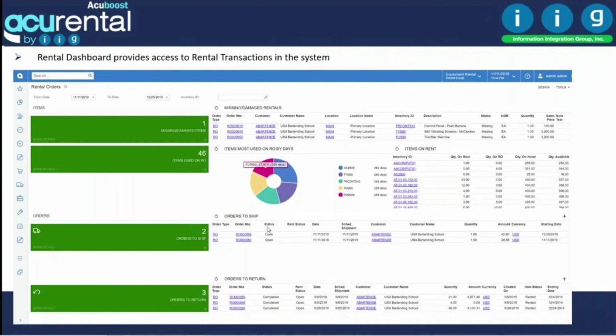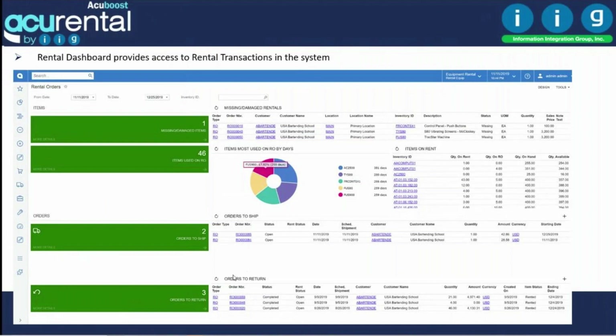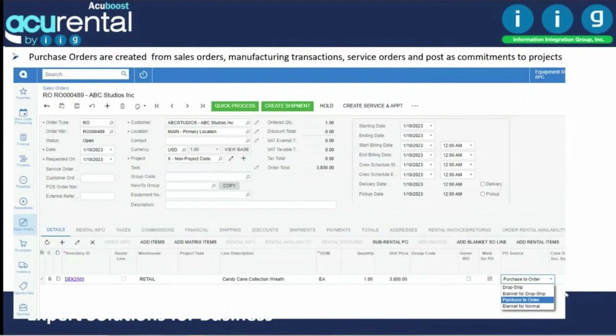Using the production dashboard for rentals, you can view what items are in production, on rent, what orders are shipped, and what orders are returning at any time. In Acurental, dashboards are also available for project managers and consultants. A manager can see late projects and unbilled employee time, while a consultant can see tasks assigned to them and mark them complete.